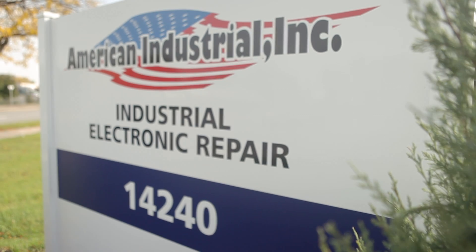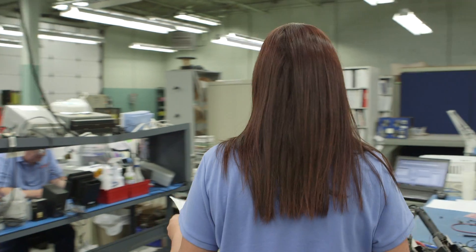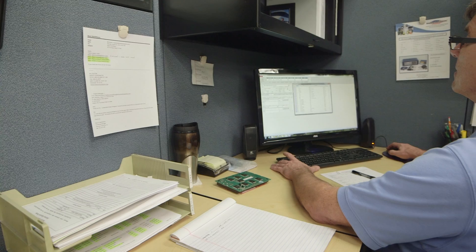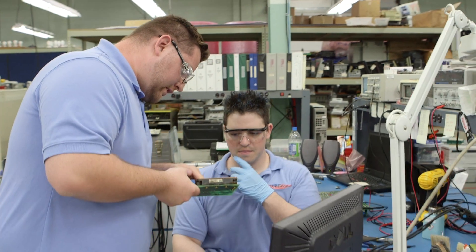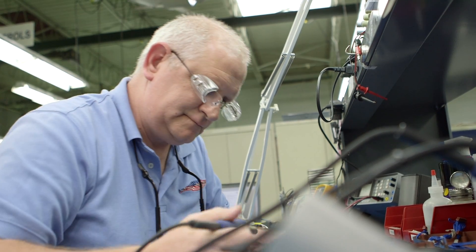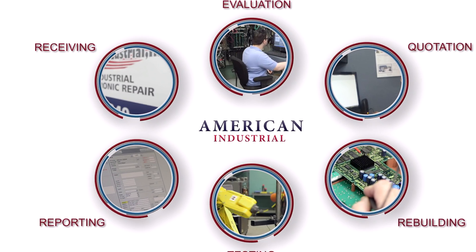At American Industrial, our six-step repair process is designed to give you the best customer service experience possible. We pride ourselves in thoroughness and reliability with each and every industrial control, gauge, or part submitted to our workflow. Our commitment to excellence, reliability, and speed begins with our receiving department.